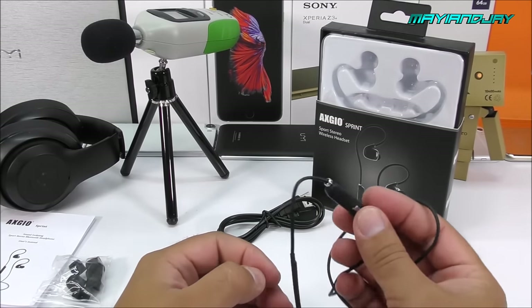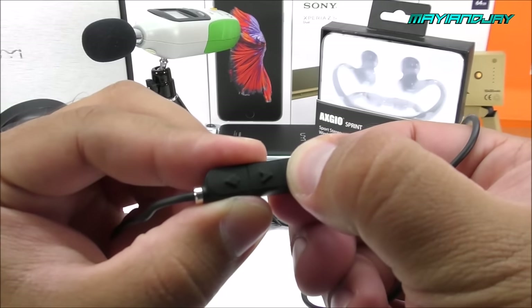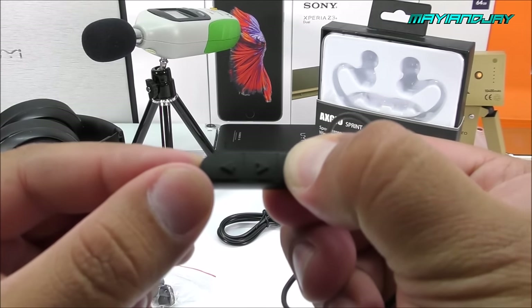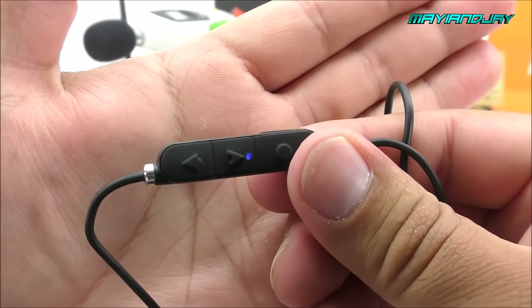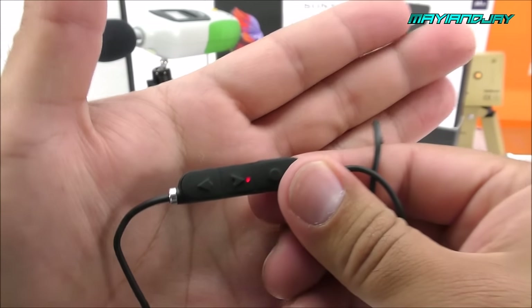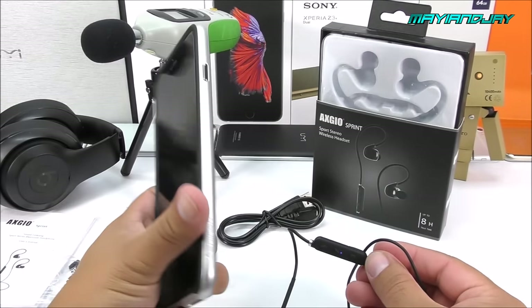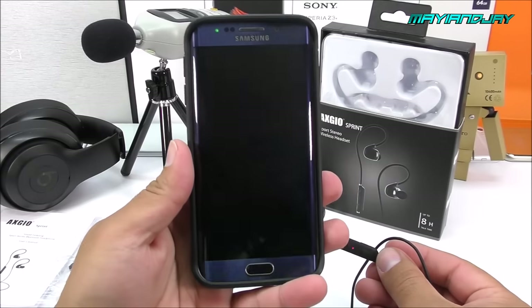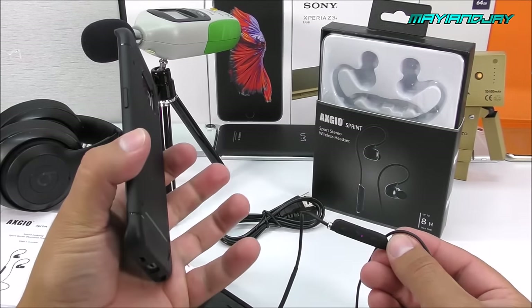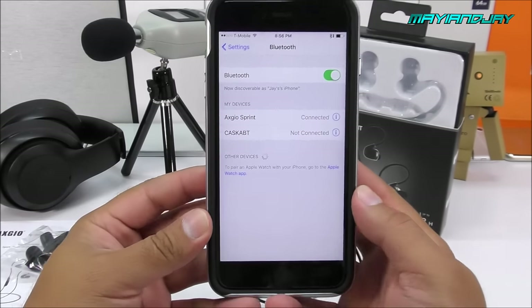To power it on, all you have to do is hold the multifunction button for a couple of seconds and we'll see an LED light come on. There we can see it — it's a blue and red LED light, which means it is currently in pairing mode. In this test we're going to use the iPhone 6S Plus T-Mobile version and also the Samsung Galaxy S6 Edge.